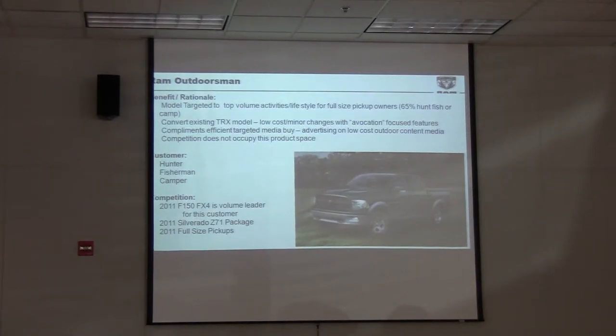Rugged exterior — you can see it's got steel bumpers. They're painted so they're harder to scratch than a vinyl soft rubber one. If you do scratch them, you can still paint it.